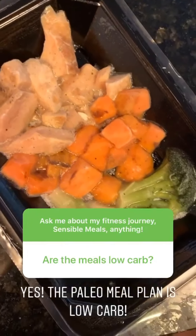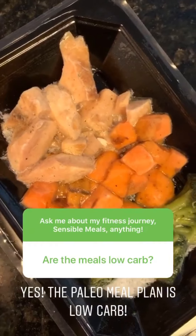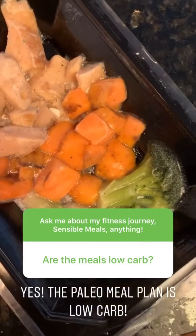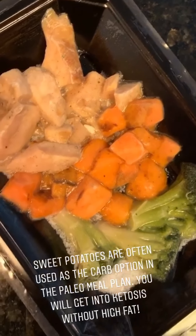This meal is still frozen — I haven't heated it up yet — but this is what a typical paleo meal looks like as part of the paleo meal plan. You have chicken as the protein, sweet potato as the carb, and broccoli as the vegetable.